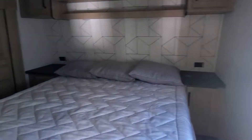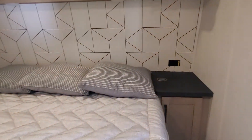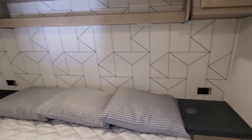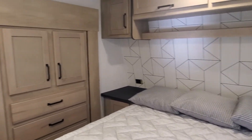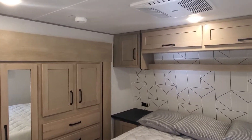Your queen bedroom is also going to have nightstands on both sides with charging stations to lay down the technology and let it charge back up for the day. Wardrobe slide out and your second AC.